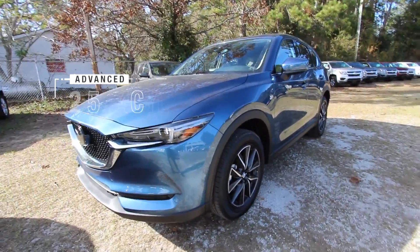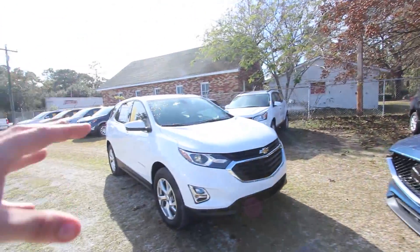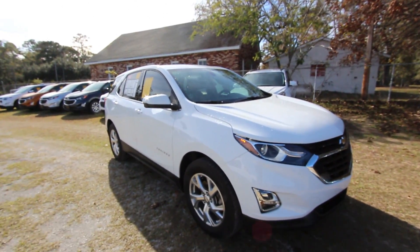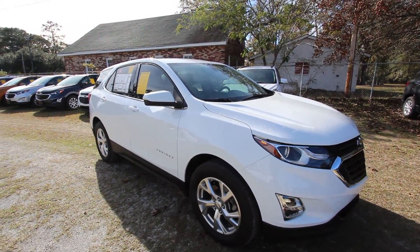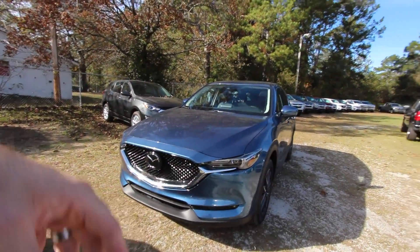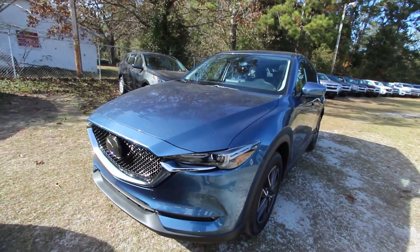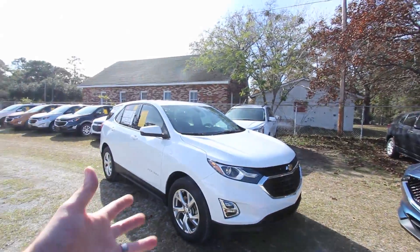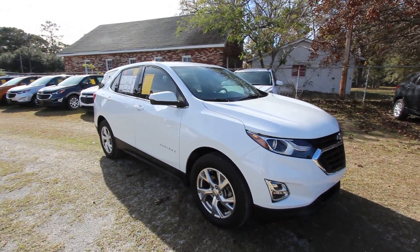Let's take a look at these two cars. The Mazda CX-5 comes with a 2.5-liter engine, front-wheel drive, and is also available in all-wheel drive — this particular one is front-wheel drive. Then you have the 2018 Chevy Equinox with a 2.0-liter turbo, also available in all-wheel drive, but this one is front-wheel drive. In the US they offer an Equinox with a diesel engine; for the Mazda you'd have to go overseas to Europe to get a diesel CX-5.